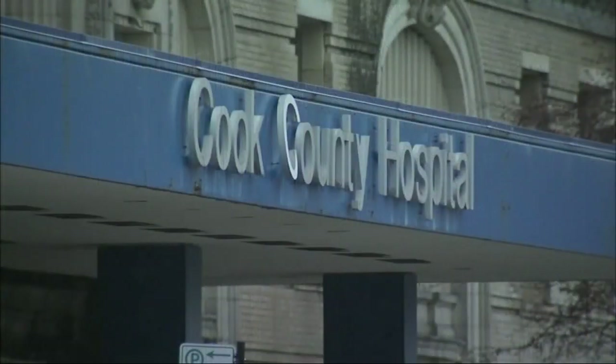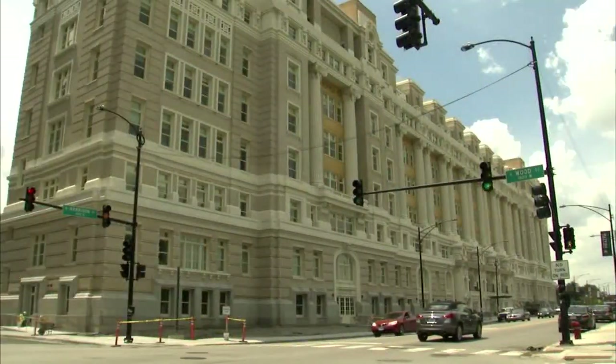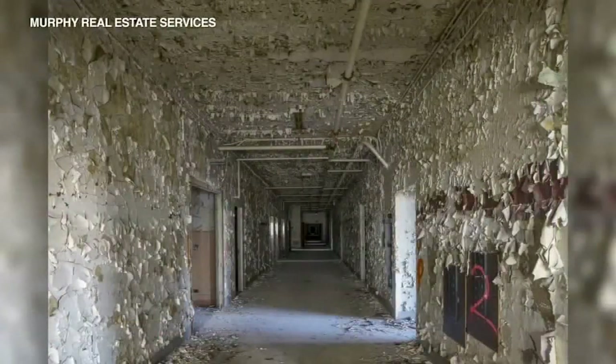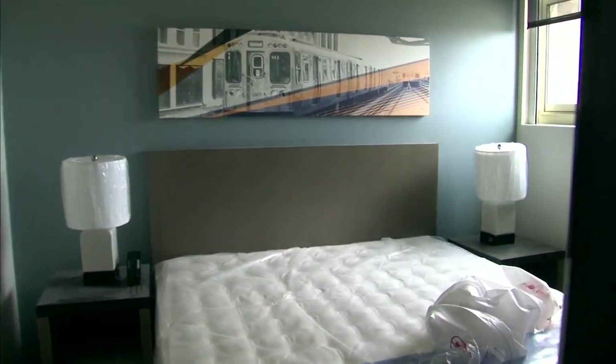The building was shuttered in 2002, vacant for nearly 20 years, and over the past three years has been transformed. Hallways going from this to this. Medical training space, now hotel rooms.